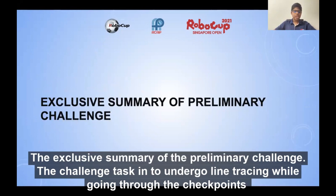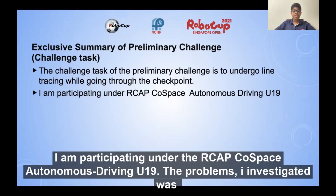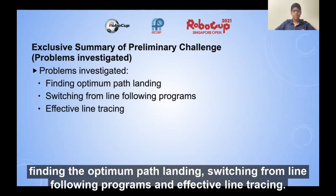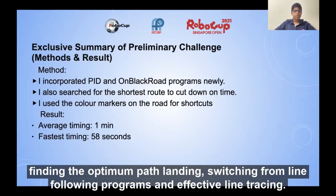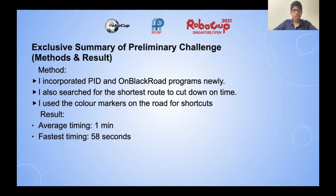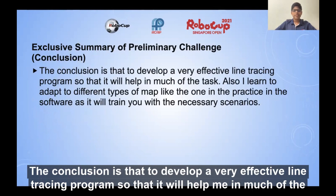The exclusive summary of the preliminary challenge. The challenge task is to undergo line tracing while going through the checkpoints. The problems I investigated were finding the optimum path, switching from line following programs, and effective line tracing. The method was incorporating PID and on-black road programs. I also searched for the shortest route to cut down on time, using color markers on the road for shortcuts. My average timing was 1 minute and the fastest timing was 58 seconds.